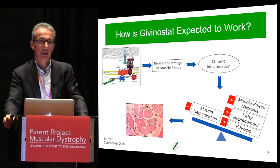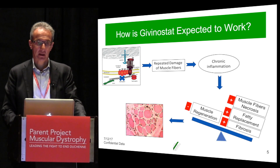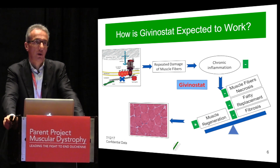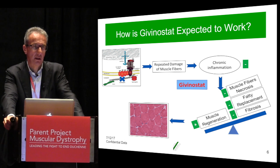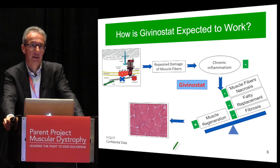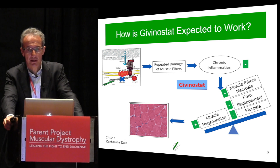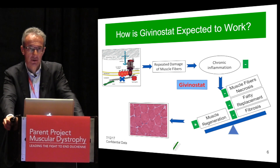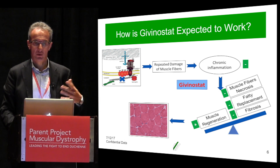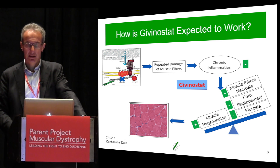The result of that is the damage to the muscle, as pictured there from a muscle biopsy. The way we believe Givinostat works is that it does not work on dystrophin — it's not able to restore dystrophin. But it works on the downstream effects related to the lack of dystrophin. What we have observed in the animal model and also in the Phase 2 study muscle biopsies is a reduction in inflammation, necrosis, fatty replacement, and fibrosis, and an increase in muscle regeneration, hopefully leading to better muscle overall.